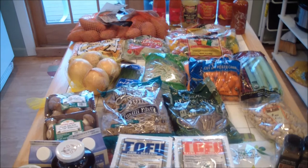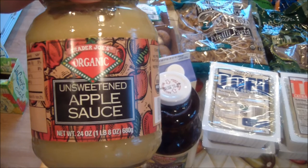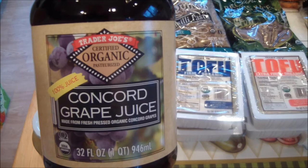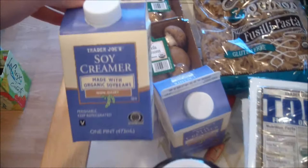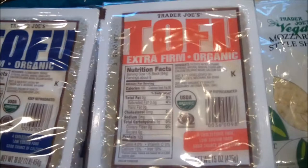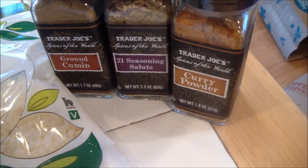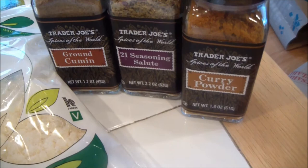This is what I got at Trader Joe's. I got some unsweetened applesauce, which I use for baking — I'm going to be making some muffins. I got some Concord grape juice, which I like blending and mixing a little bit with apple cider vinegar and water. I got some soy creamer, some firm tofu and some extra firm tofu — two packages of each. I got some of their vegan mozzarella cheese. And I got some cumin, 21 Season Salute, and curry powder — those are some spices that I use often.